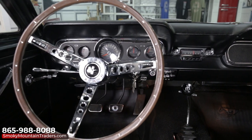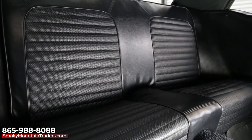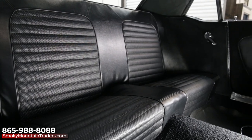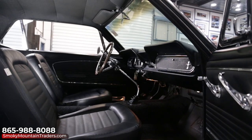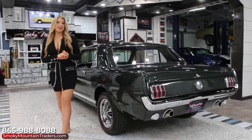The factory gauges are all beautiful and working as they should. All the carpet and headliner is nice and has a great fit as well. Both door panels are equally nice along with the window cranks and handles. Now that we've checked out that beautiful interior, let's make our way around the back.